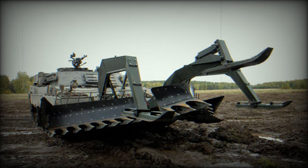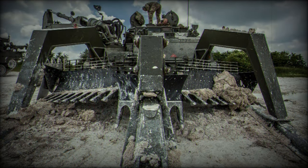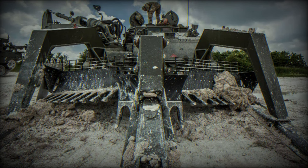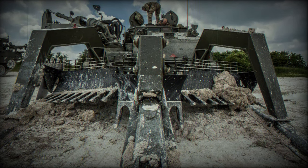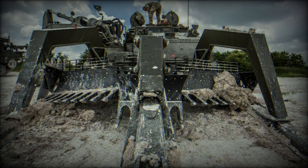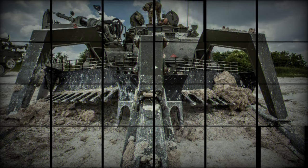The Wisent-1 measures 8.20 m in length, 3.46 meters in width, and 2.95 m in height, with a total weight of 44.5 tons. Its lifting capacity is 30 tons, and it is powered by a 700 kilowatt engine with a torque of 3,200 newton meters.